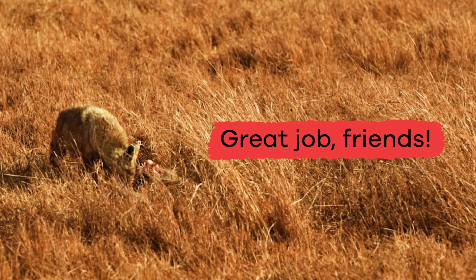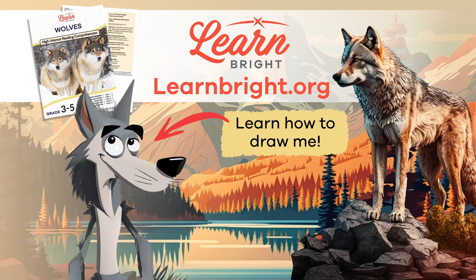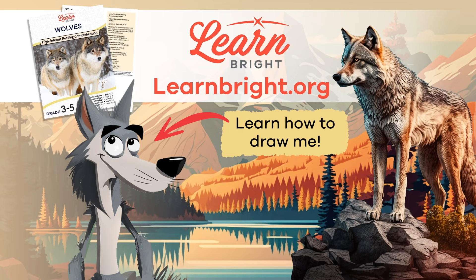Great job, friends! If you liked this lesson, make sure you check out more lesson plans on LearnBright.org. See you next time! Hope you had fun learning with us. Visit us at LearnBright.org for thousands of free resources and turnkey solutions for teachers and homeschoolers.